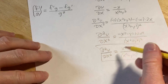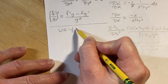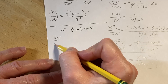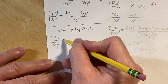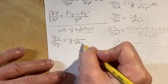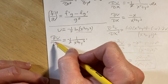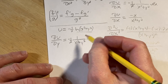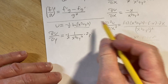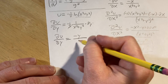Now we do the same thing with y. Recall u = −½ ln(x² + y²). For ∂u/∂y, we treat all x's as constants. The negative one-half hangs out, and we take the derivative using the chain rule: 1 over whatever is inside, times the derivative of the inside function. The derivative of x² is 0 because it's a constant when differentiating with respect to y, and the derivative of y² is 2y by the power rule. So ∂u/∂y = −y/(x² + y²).